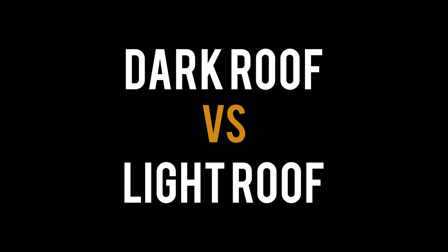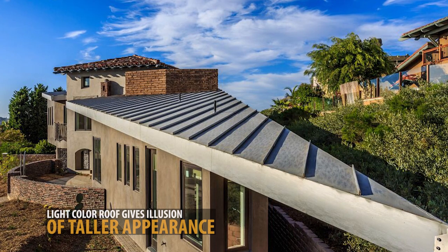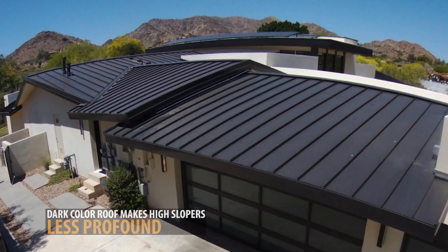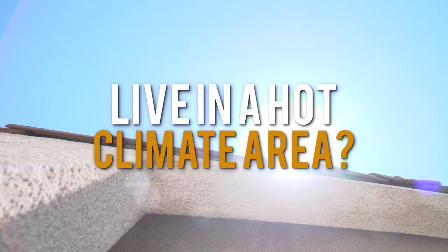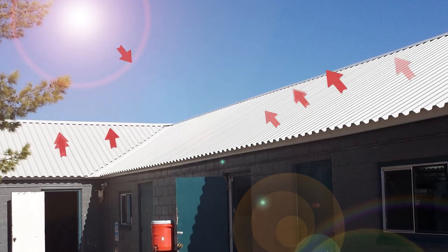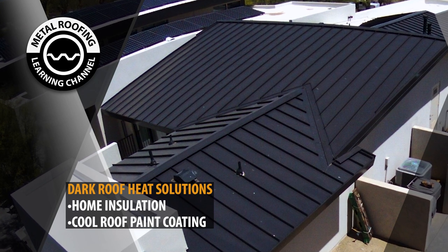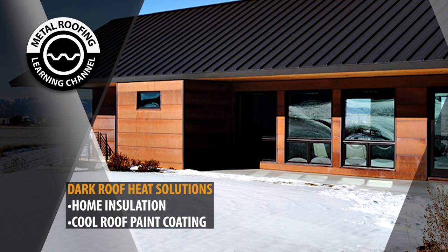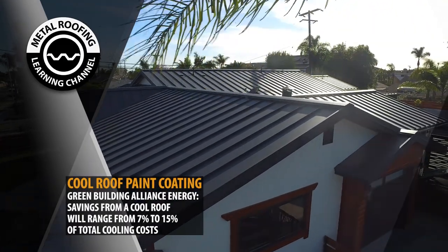So what's the difference between a dark roof and a light roof? A lighter color roof will give your home the illusion of a taller presence, while a dark color roof will make the high slopes look less profound. A lighter color roof does reflect heat more efficiently than darker colors. However, that shouldn't stop you from selecting a darker color. There are various factors such as home insulation and a paint coating option called cool roofing. Cool roofing reflects the sun's heat and lessens the surface temperature of the roof.